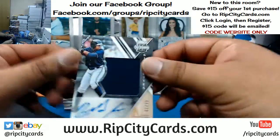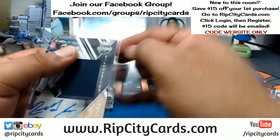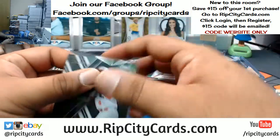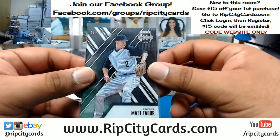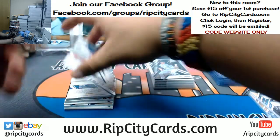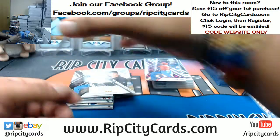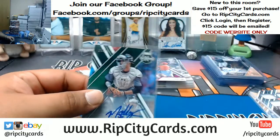Ronald Acuña, 39 patch auto. Julio Rodriguez for the Mariners. Everything in this set is numbered to 999 or less, so that's why I'm sleeving everything — it also gives my sorters one less thing to do. Shed Long of the Reds to 200. MJ Melendez, 25 out of 25 for the Royals — on-card auto too. That's pretty sweet.